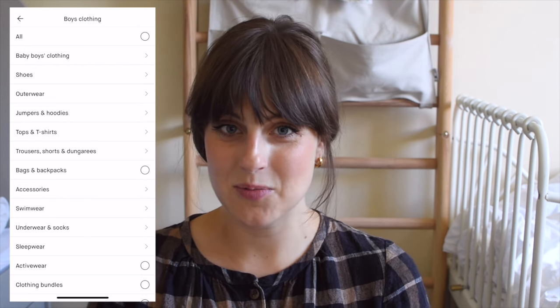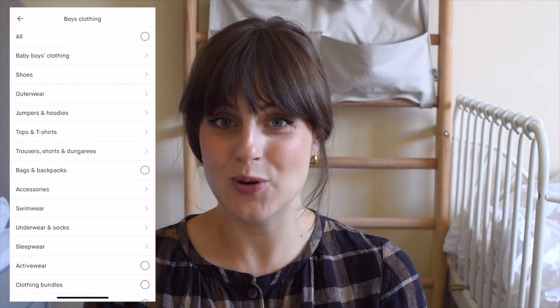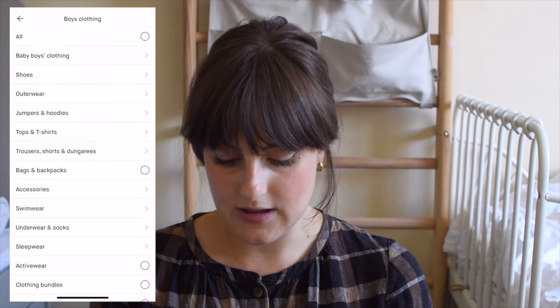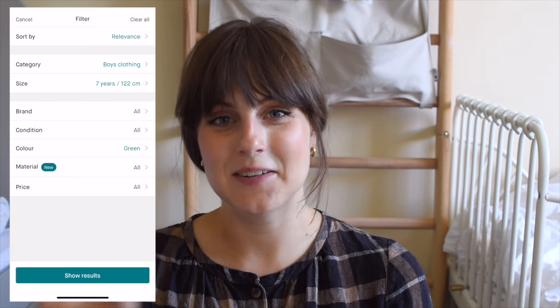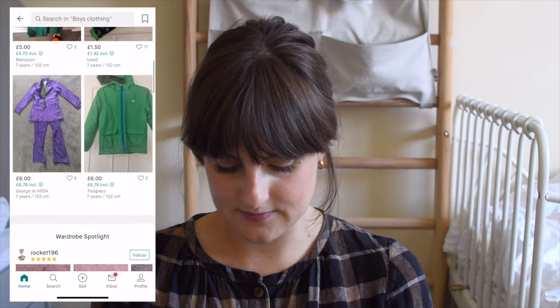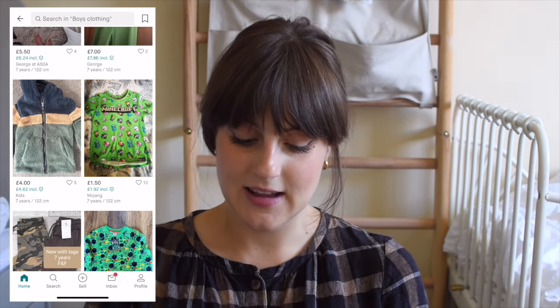We can also filter by category, so we'll go into kids and then boys' clothing. Obviously clothing doesn't have to be gendered all the time but you have to sort it into boys or girls on Vinted, so if you're going to narrow it down it probably makes sense to choose boy or girl depending on who you're searching for. I'm going to search for Clem — I'll start with looking at everything, hit 'all', and then have a little scroll. I might need to time-lapse this because it could take a while. As I'm going through, if I find something I really like I'll just hit heart on it, and then I can go back later into my favourites and choose what I'd actually like to buy.